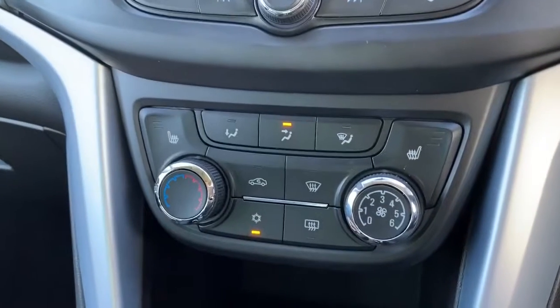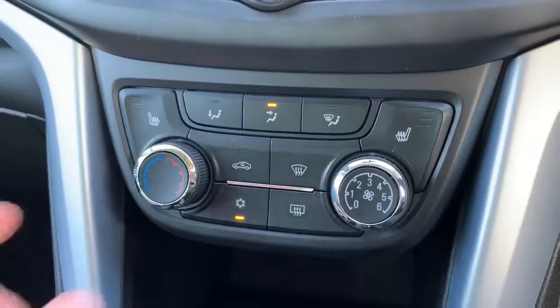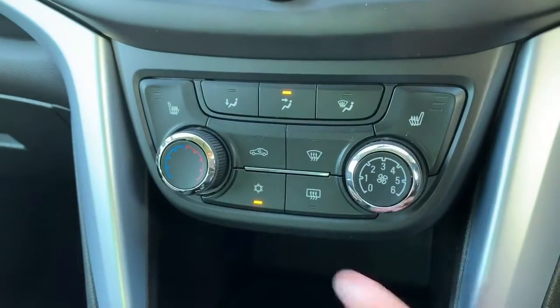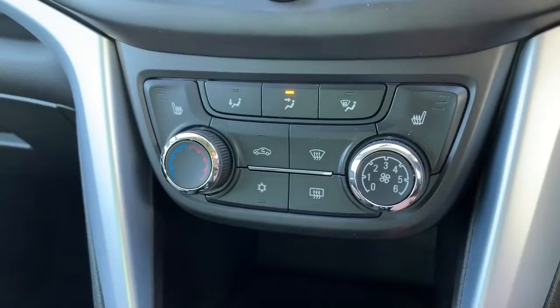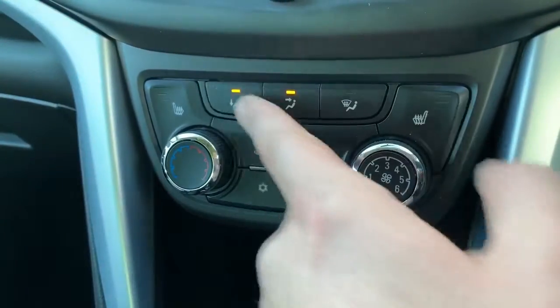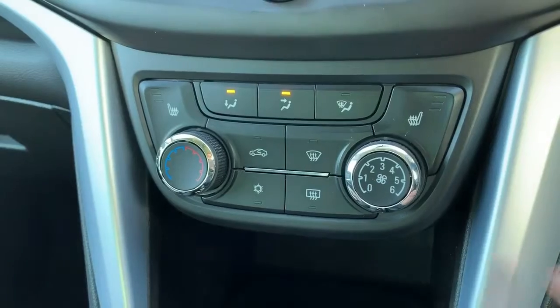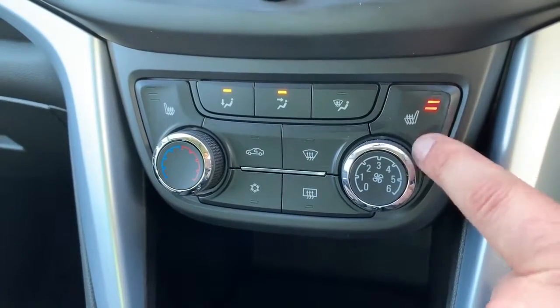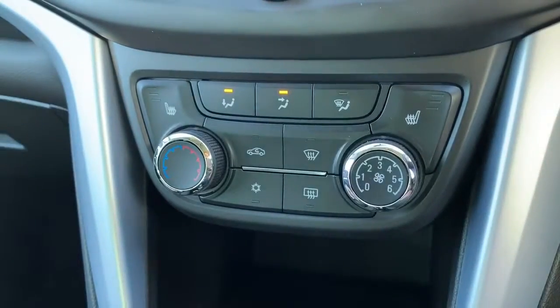Working our way down from there we have the air conditioning. You can set the temperature with this dial, fan speed on this one, and hit that button to turn the air conditioning on or off. You can also determine where within the car you'd like the air to be distributed. We've also got a heated driver's seat with three different heat settings, and the same on the passenger side.